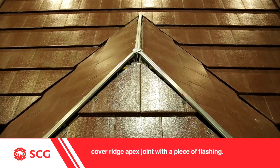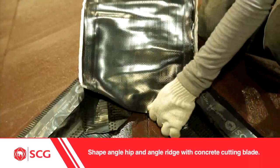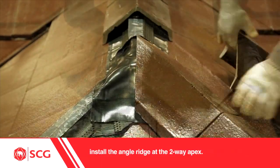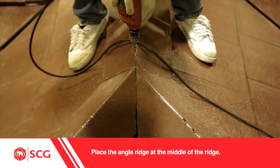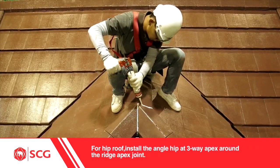For Hip Roof: cover the Ridge Apex Joint with a piece of flashing. Shape the Angle Hip and Angle Ridge with a concrete cutting blade. Seal joints with silicone and paint them. Install the Angle Ridge at the 2-way apex, placing it at the middle of the ridge. Install the Angle Hip at the 3-way apex around the ridge apex joint.